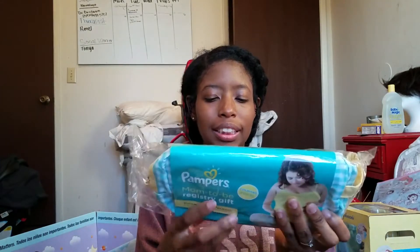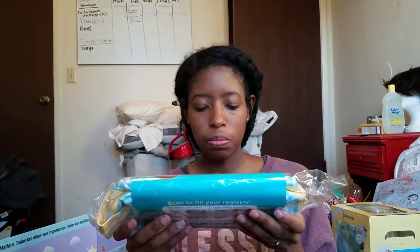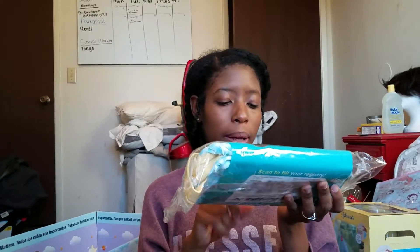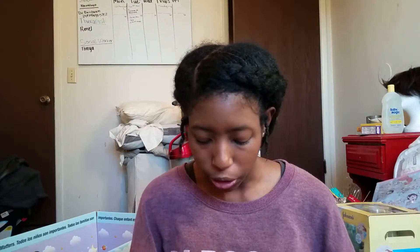You get another Pampers in the bag — it has the same thing as the other one: wipes and a diaper. So one package of wipes, Swaddlers, one six-pack of wipes, one Pampers diaper. And then you probably have the coupons as well.